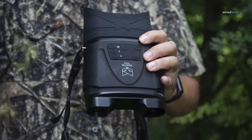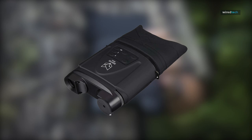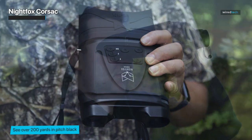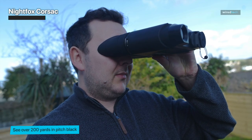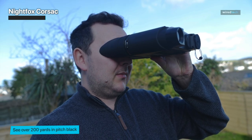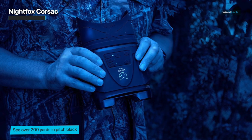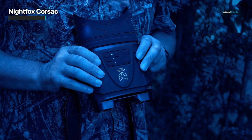Introducing the Nightfox Corsac HD Digital Infrared Night Vision Goggles, your ultimate companion for nocturnal adventures. These cutting edge night vision binoculars combine advanced technology with user-friendly features to provide you with an unparalleled viewing experience. Backed by a 1080p full high definition night vision camera sensor and a 1.8 watt 850 nanometer IR LED, the Nightfox Corsac HD offers surprisingly high performance.